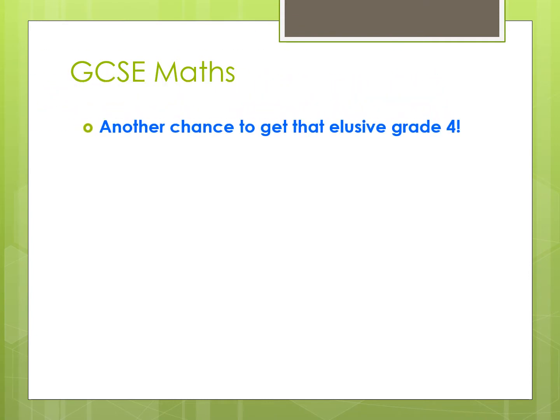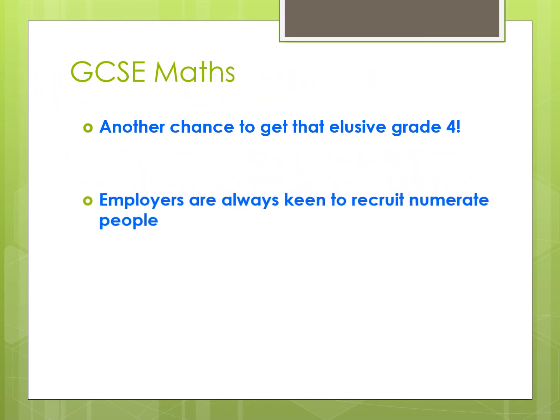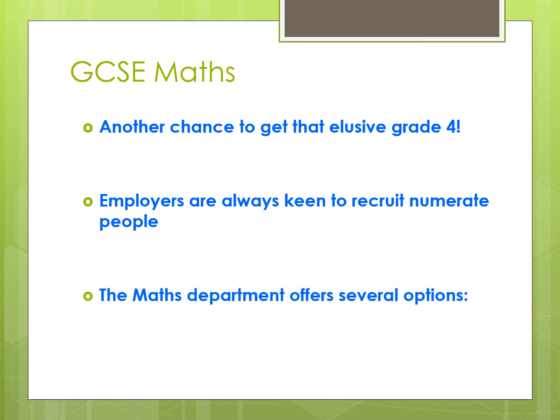It's another chance to get the Grade 4 that we know is so important to everyone. For future careers and jobs, employers are always keen to look for young people who show that they have good number skills. At the Maths department, we offer several options, so whether you're looking to university or employment after college, here's what we offer.